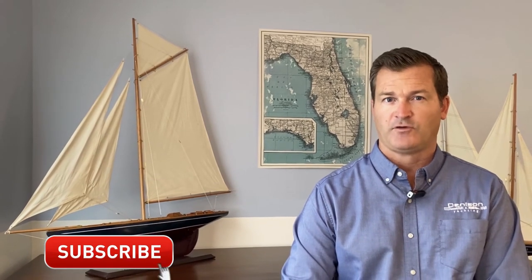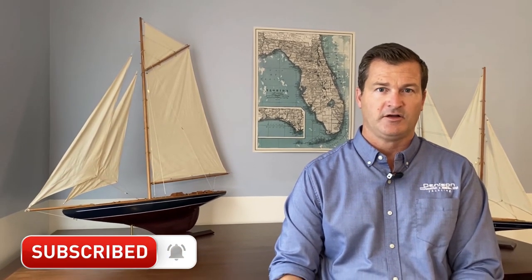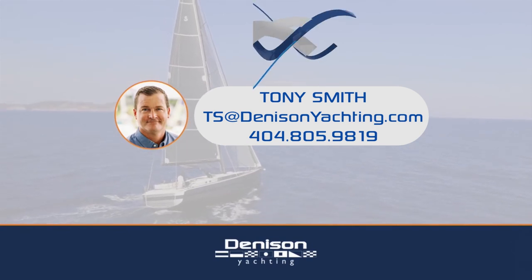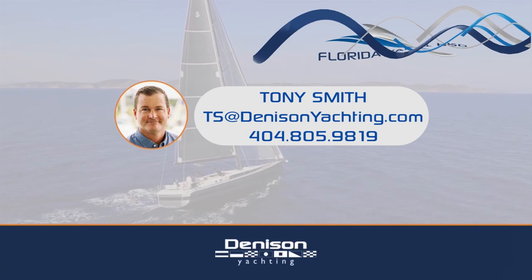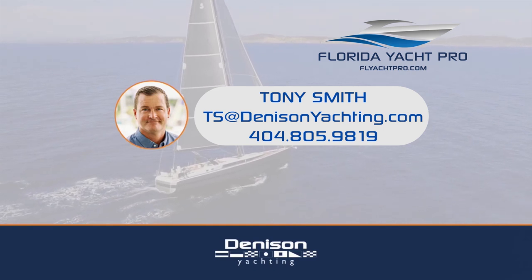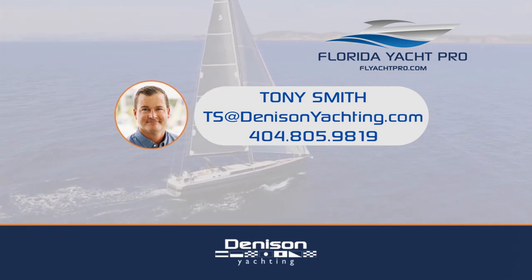We'd love to hear what you think about hydrofoiling electric boats — look forward to seeing your comments. Please ring the bell and hit the subscribe button for updates. For additional information, email ts@denisonyachting.com or feel free to text at 404-805-9819. Don't forget to like, subscribe, and comment below, and be on the lookout for additional videos.